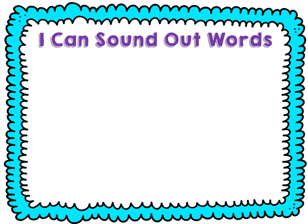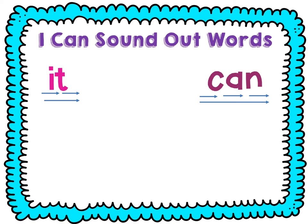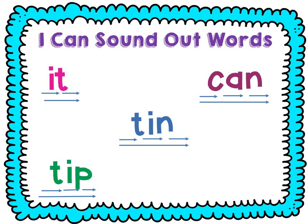Let's practice sounding out some words. Ready? It: I, T. Ian: I, A, N — can. T, I, N — tin. T, I, P — tip. T, I, N, A, P — nap.